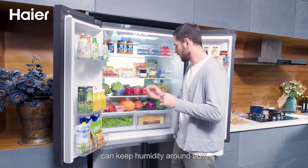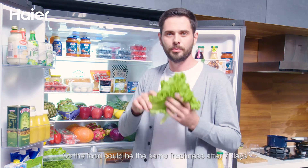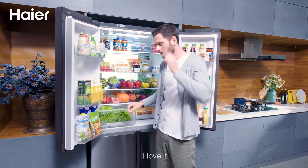This humidity zone can keep humidity around 90%, so the food could have the same freshness after 7 days. I love it!